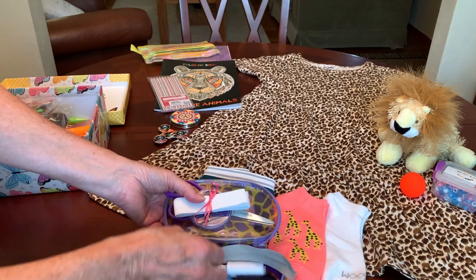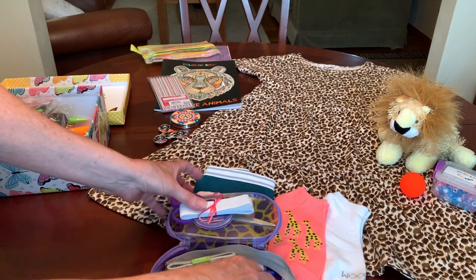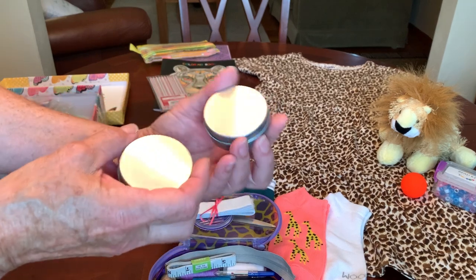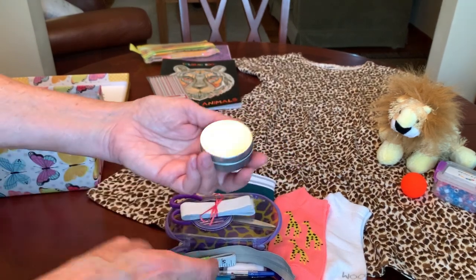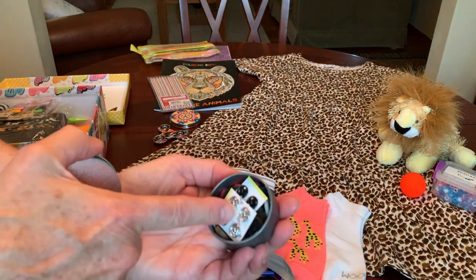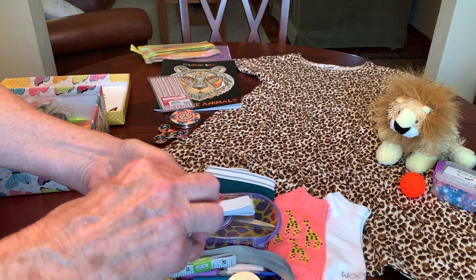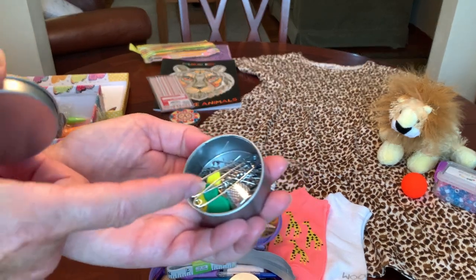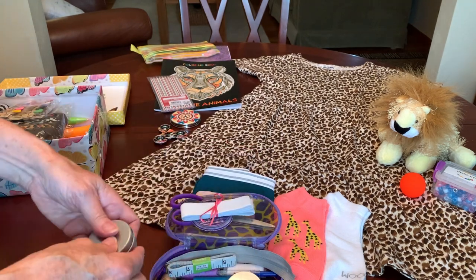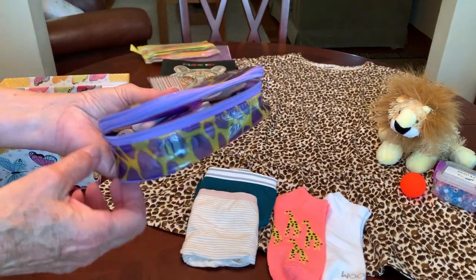She's got thread, a measuring tape. Inside these larger Dollar Tree tins she's got straight pins with some safety pins, a thimble, and some needle threaders — and the other tin has buttons and snaps. Much of the contents of these sewing kits were donated by viewers from my Amazon wishlist.